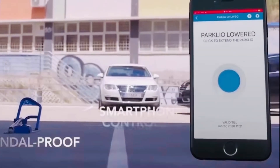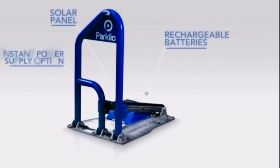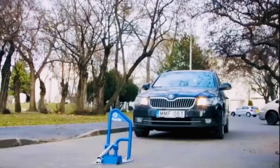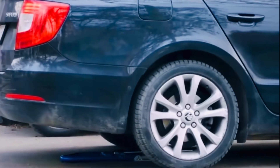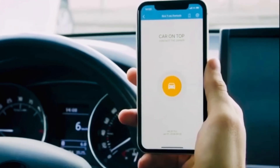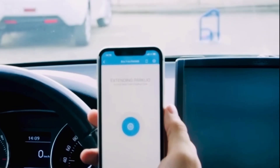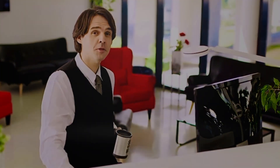This smart rising bollard is very useful because it can be controlled by a smartphone, is reliable, easy to handle, and can be used in many different places. Parkleo is a great way to control parking barriers from a distance without any limits. Parkleo TM Bollard's Bluetooth link lets it work well and stay connected in any parking situation. Parkleo — parking as it should be.